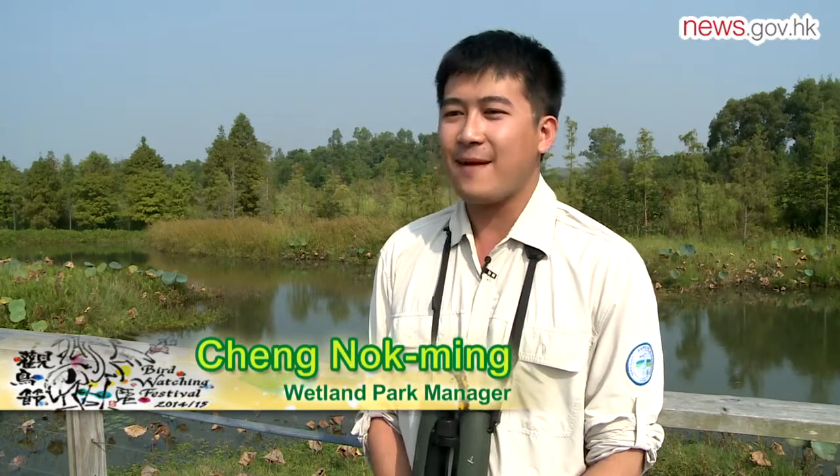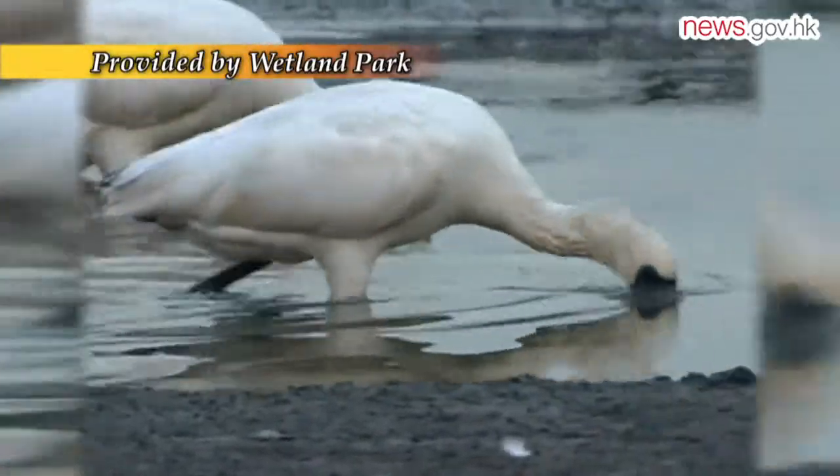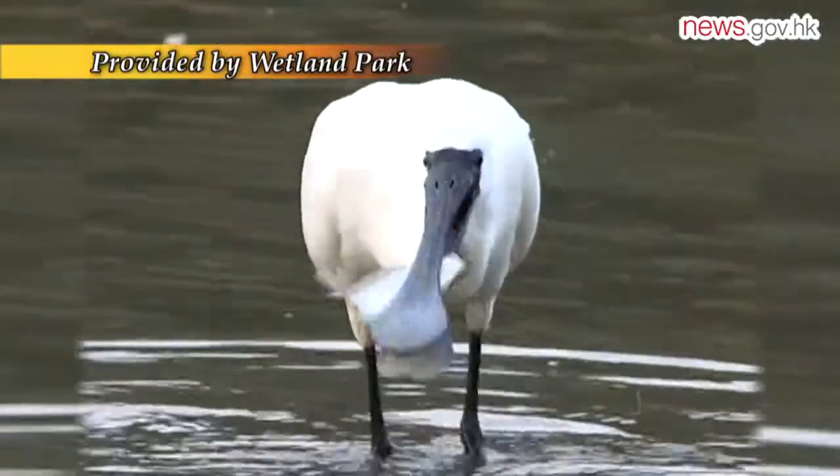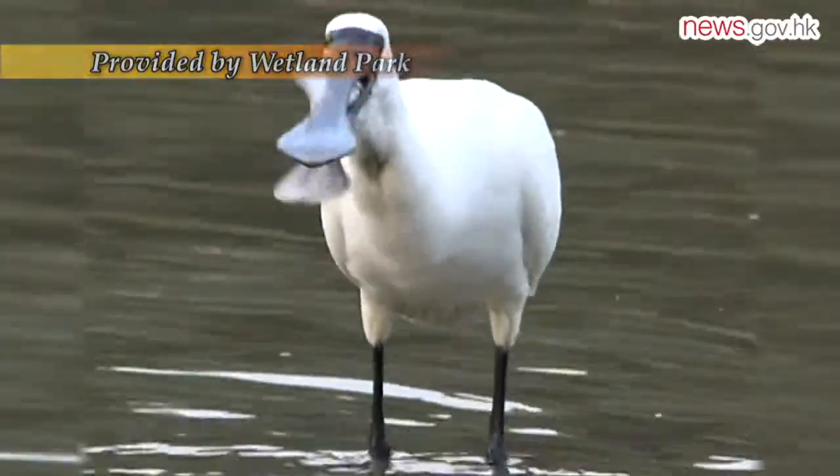In winter, we can see our iconic black-faced spoonbill visiting the wetland park. You can see them using their black, long spoon-like bill, swinging their bill in the water to find small shrimp and fish.